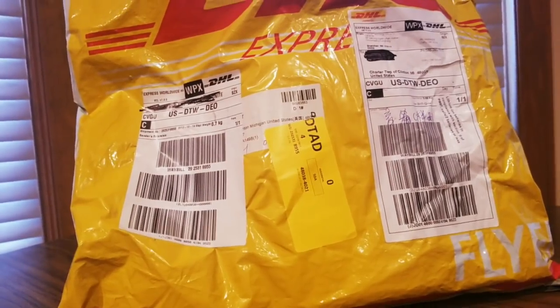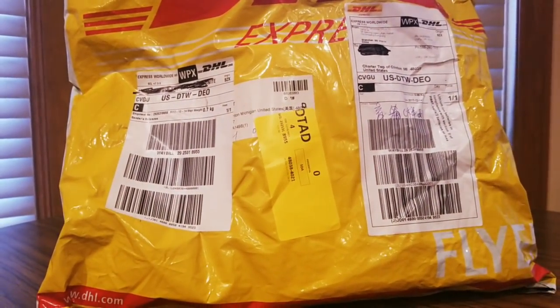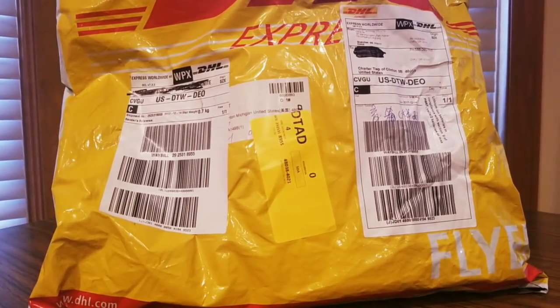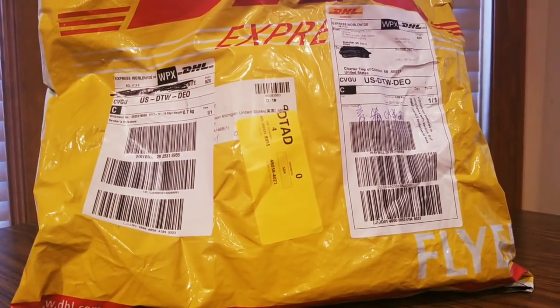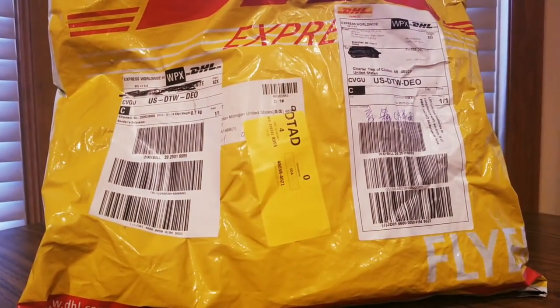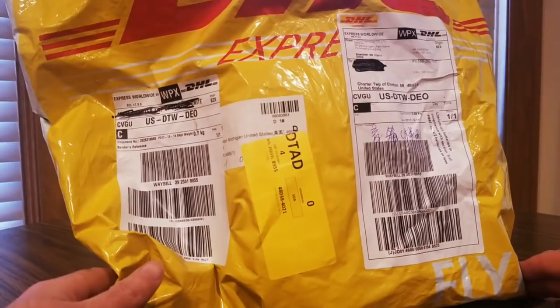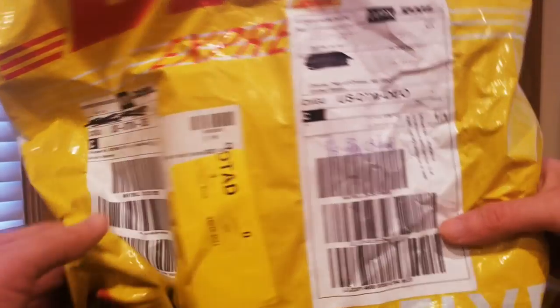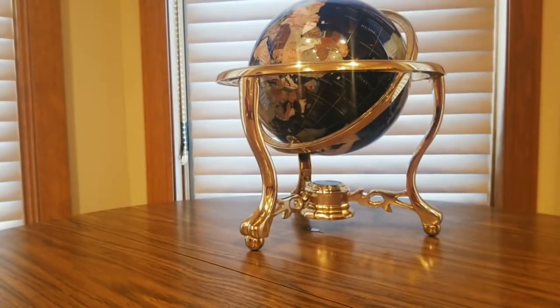All righty YouTubers, I am back. I've been a lot better today, that is for sure. Hope everyone had a good weekend and everybody is safe. It is December 17th, we got an unboxing to do. Not sure where this is coming from — looks like overseas. And we're about to get inside and see what this thing is.